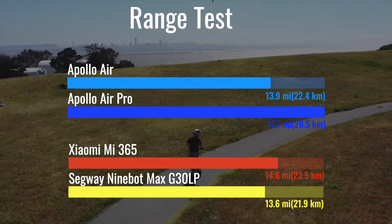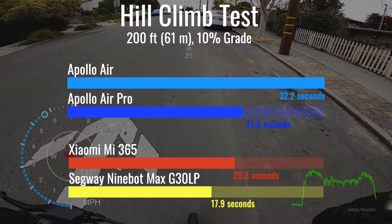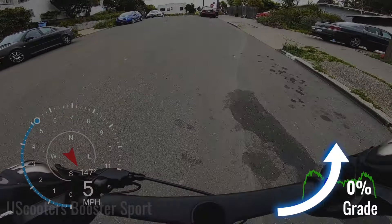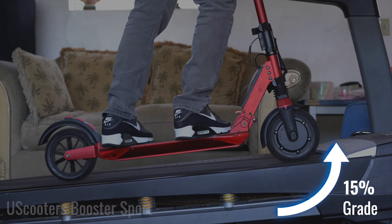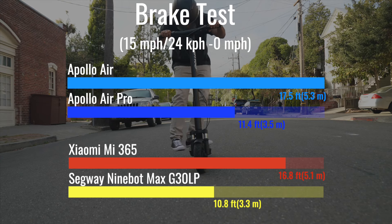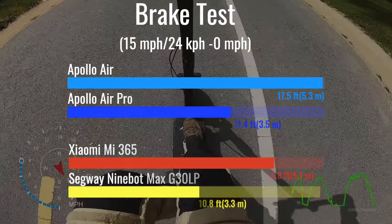The Ninebot Max is fastest up our 10% grade incline, but none of these scooters is a hill-climbing beast. The M365 comes in second with the Air Pro close behind, and the base Air takes almost 10 seconds to catch up to the group. Both Air models did great on four to six percent hills during our range test, but we'd recommend avoiding hills steeper than 10%. The scooters at each price point match up closely in terms of braking ability — the base Air and the Xiaomi M365 are within six inches of each other, as are the Air Pro and Ninebot Max.